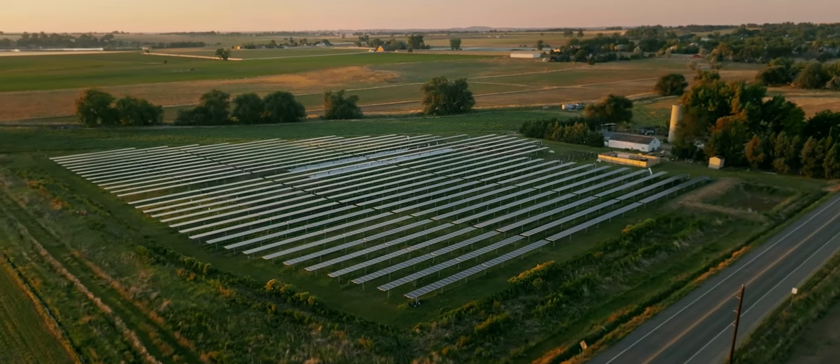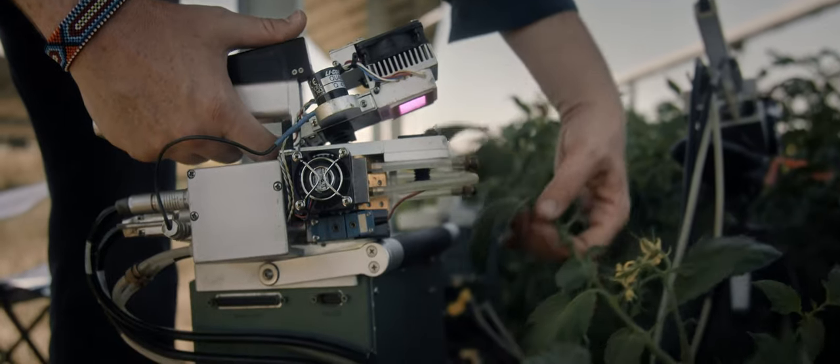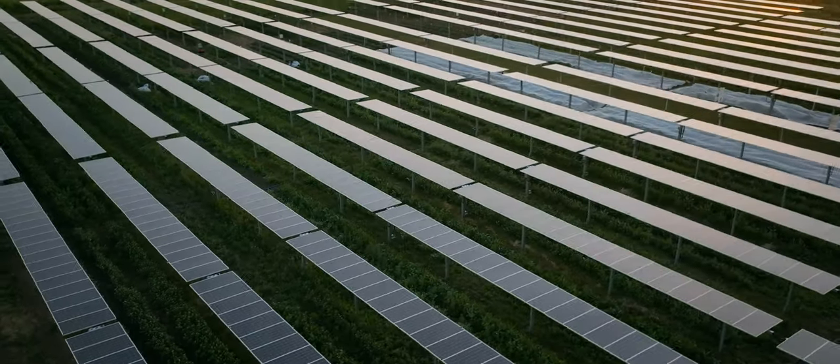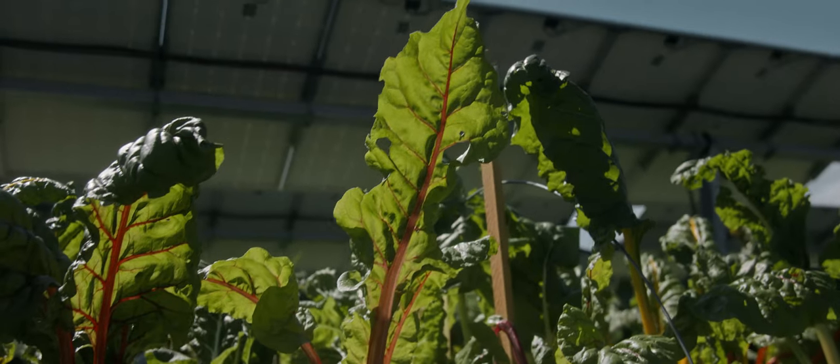Jack Solar Garden is the largest commercial research site for agrivoltaics in the U.S., with 3,276 panels producing enough clean energy for about 300 homes in our area. We're growing at least 15 different varieties of crops — everything from salad greens to cooking greens to root vegetables.